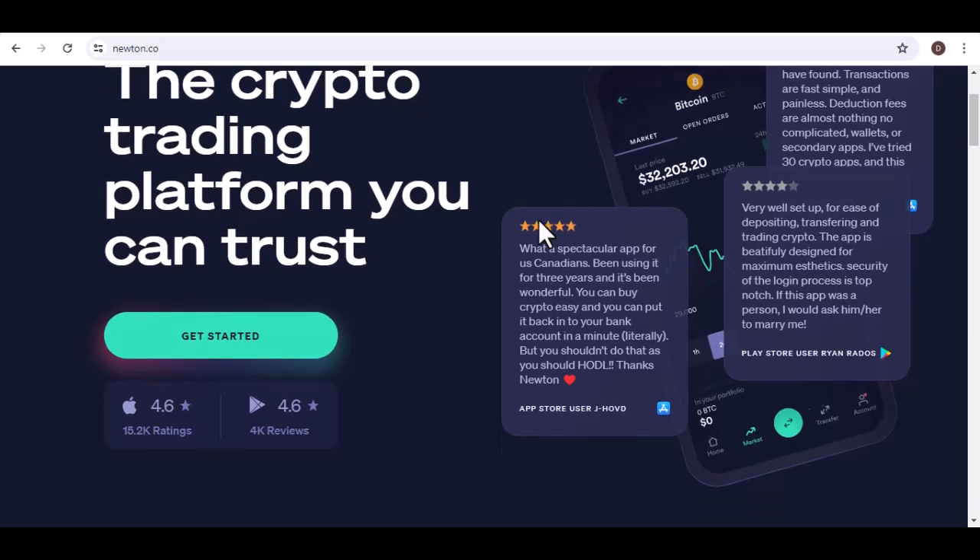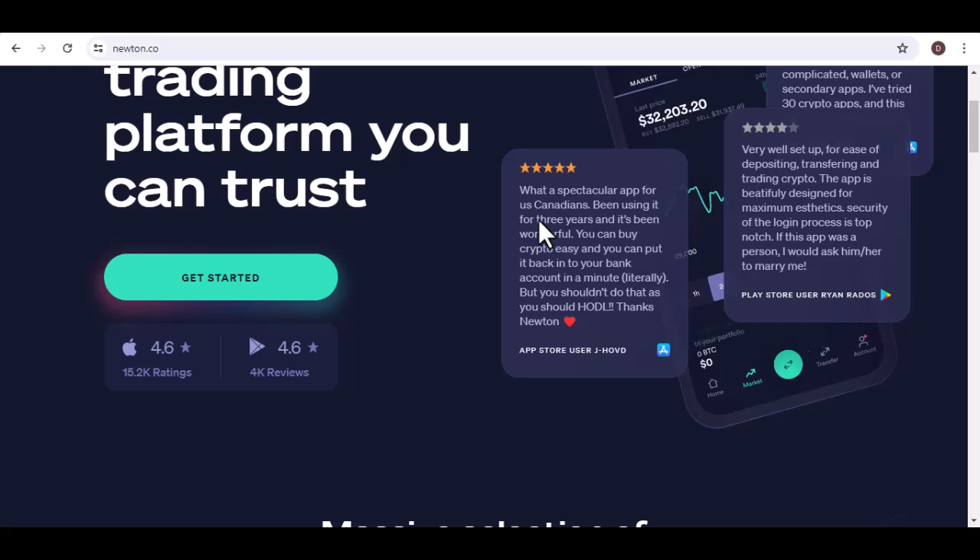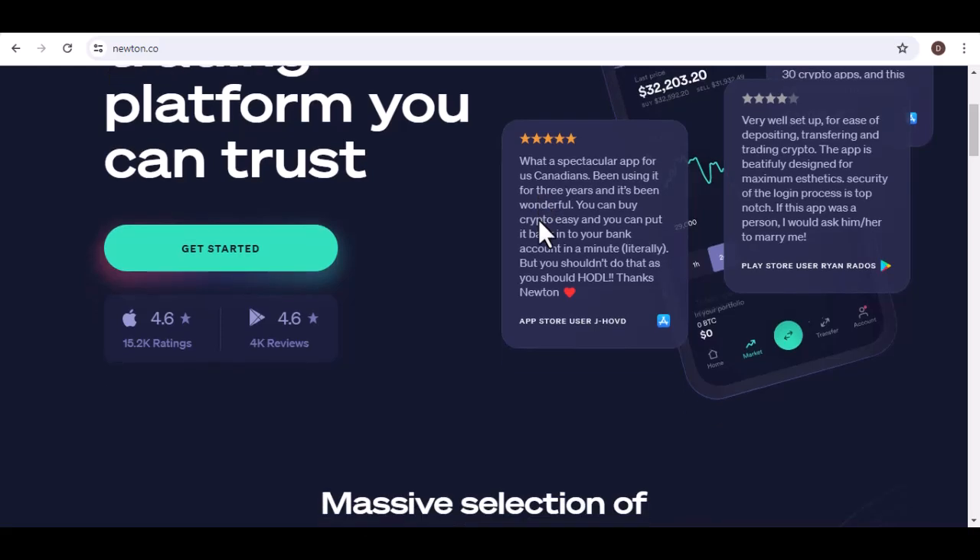Today, we're going to be talking about Newton Crypto, a Canadian trading platform that's been making waves for its user-friendly interface and low fees. But before we dive into the nitty-gritty of what Newton offers, let's rewind a bit. Who dreamt up this crypto haven for Canadians, and what inspired them to create it?